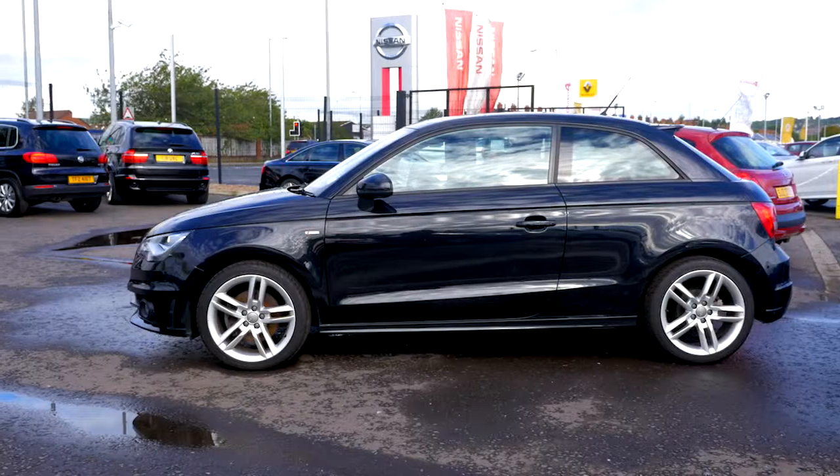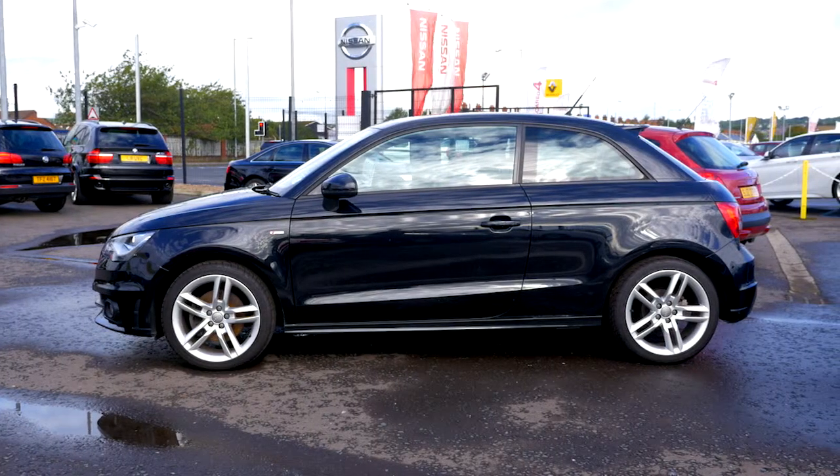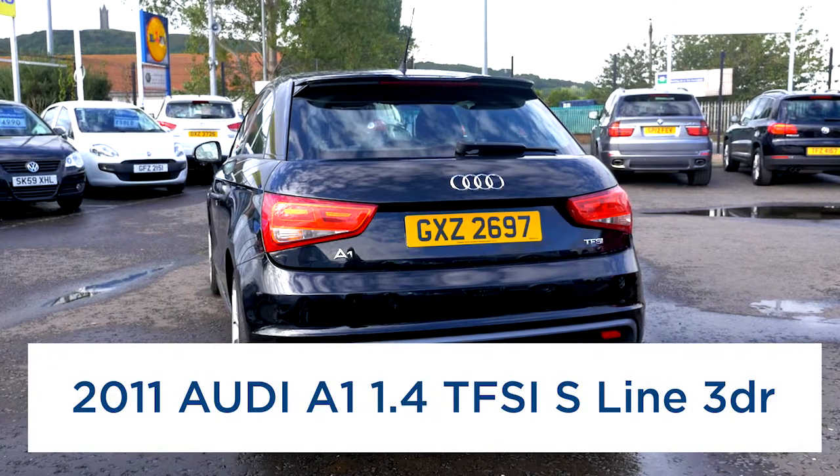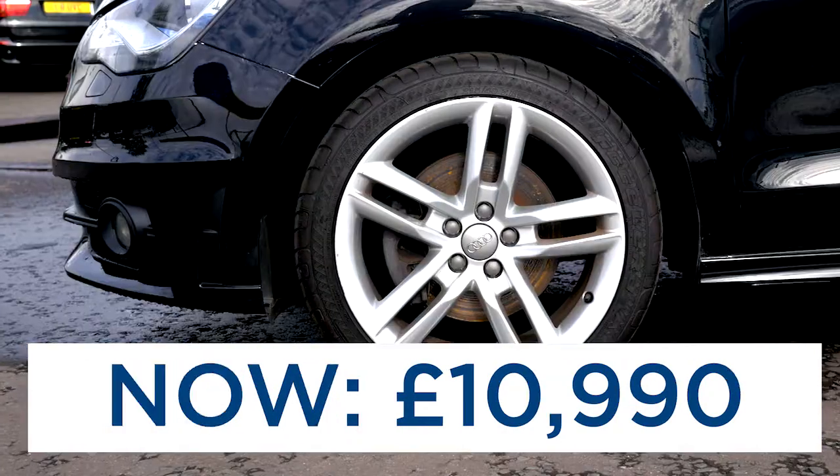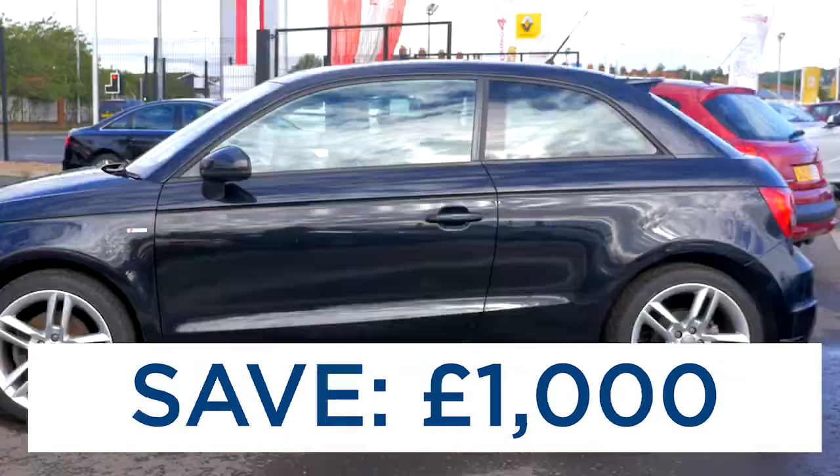And here we have our 2011 Audi A1 1.4 TFSI S-Line 3-door. It's covered just 27,000 miles, and it was £11,990 but with a thousand pounds off it's just £10,990.